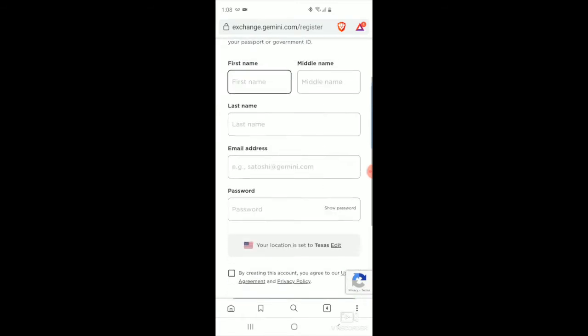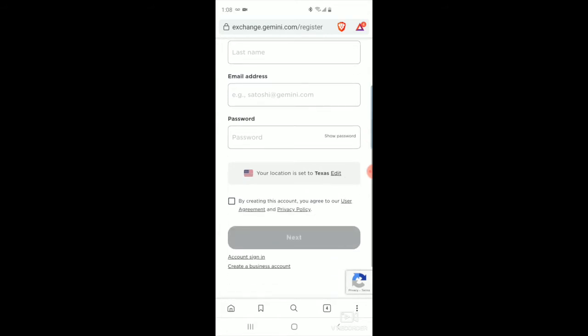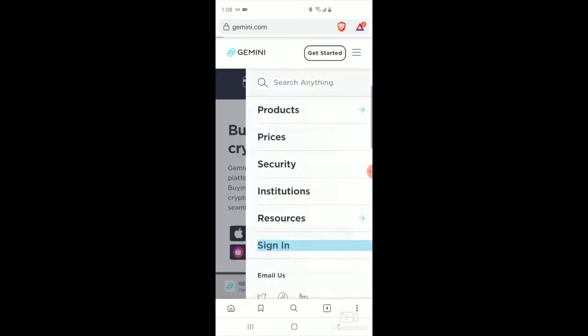Click that and then it'll take you here. You'll go through and create an account — type in all your information, choose a password, click the box, and hit next. Once you've done all that, then you get signed in. Let me go ahead and sign in as well.